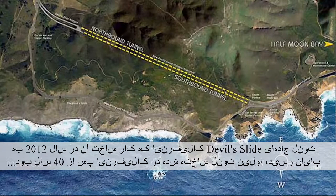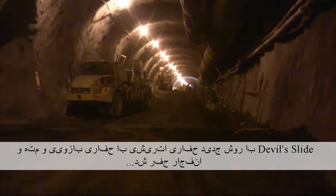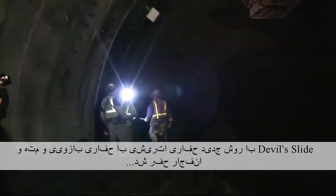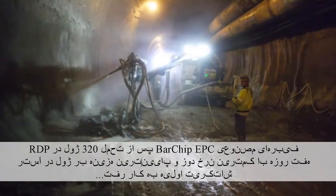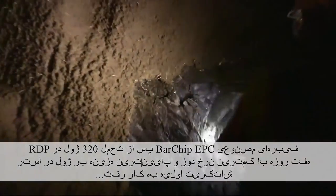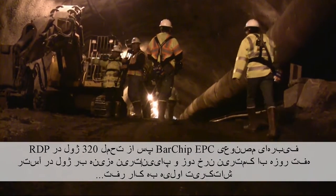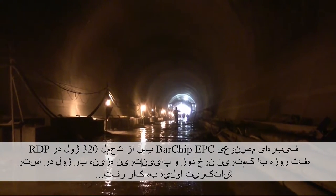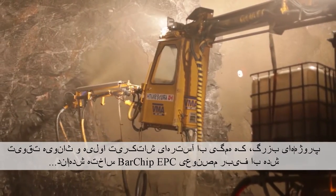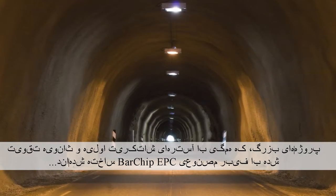Completed in 2012, California's Devilslide Road Tunnel was the first tunnel built in California in 40 years. Devilslide was excavated using the New Austrian Tunnel Method with both road header and drill and blast excavation. EPC's bar-chip synthetic fibres were used in the primary shotcrete lining after meeting the 320 joules at 7 days RDP specification with the lowest dose rate and lowest cost per joule. These are major projects all constructed with bar-chip synthetic fibre reinforced primary and secondary shotcrete linings.